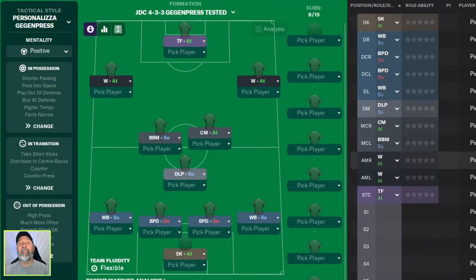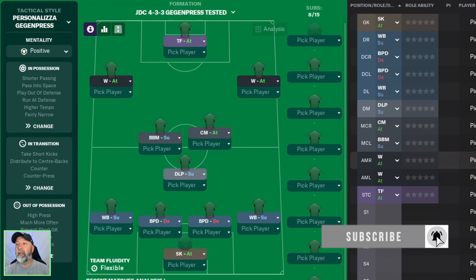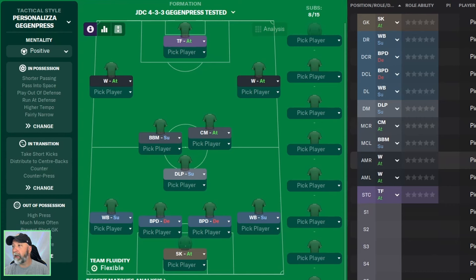Gegenpressing in Milan? This should be interesting. This one is called the JDC 4-3-3 Geggenpress. They used Milan in this — they were unbeaten: 38 played, 33 wins, 5 draws, and no losses. A fantastic run. It looks like using Giroud up front, Leao on the right, and Pulisic. It basically says 4-3-3 unbeaten for all season, won the treble. So we'll see what it does with our three teams of Liverpool, Aston Villa, and our Championship side of Ipswich Town. But first, let's hit the Premier League.